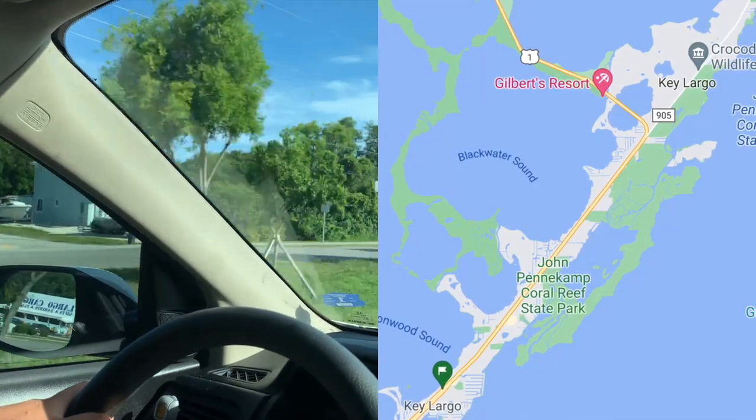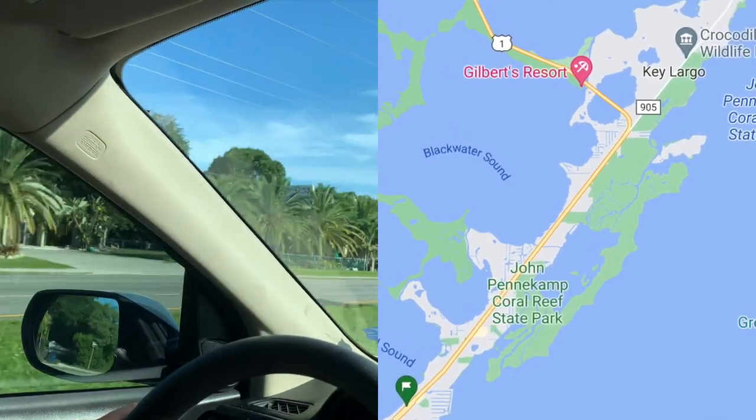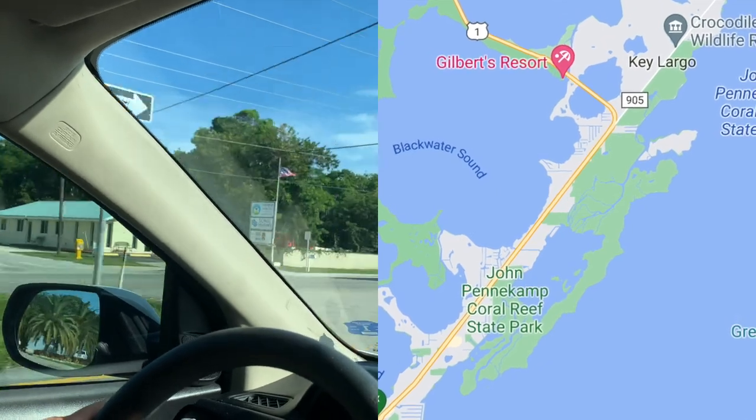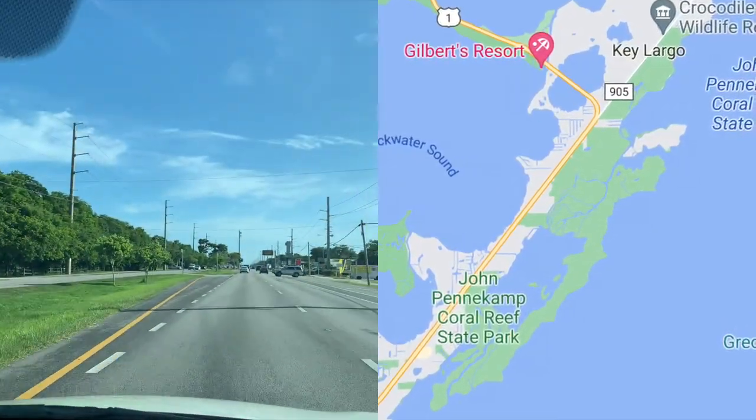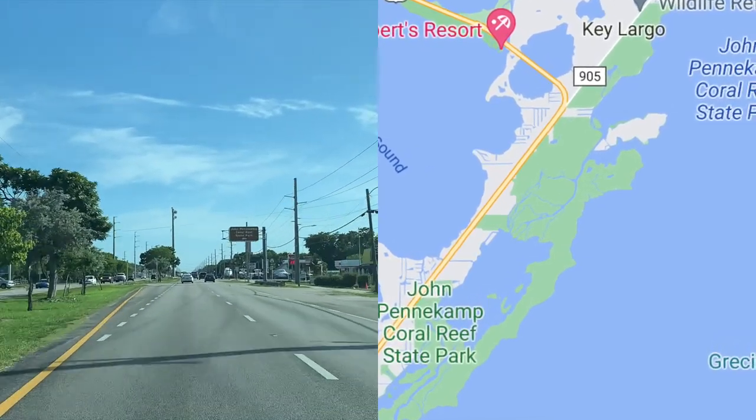We are officially in the Keys now, and we're about to pass John Pennekamp State Park. We're not stopping today, but we've been before — you can go snorkeling, hike around, and check out the visitor center. It's a very beautiful state park. John Pennekamp is on Key Largo and has two parts: the actual state park land and then the coral reef out in the water. You can go with the state folks on a tour or with a private group.